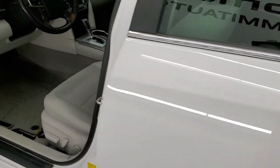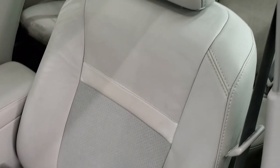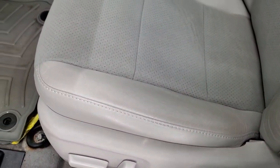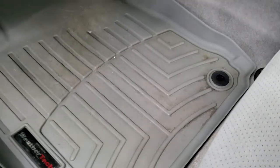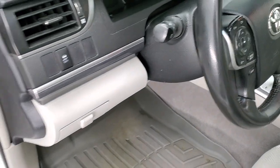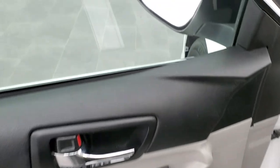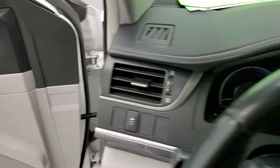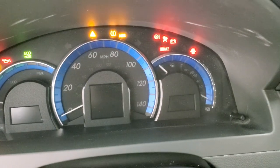Inside, the XLE package gives you the gray leather and suede interior. There are no rips or tears on the seats — they are in really nice shape. They are heated in the front, and you get a power driver's seat. We have WeatherTech floor mats in here as well as factory floor mats underneath. Stability control, power windows, power locks and power mirrors.